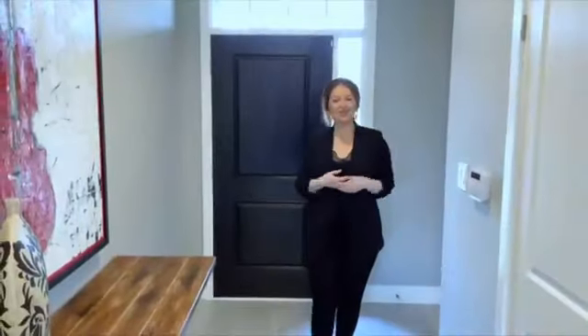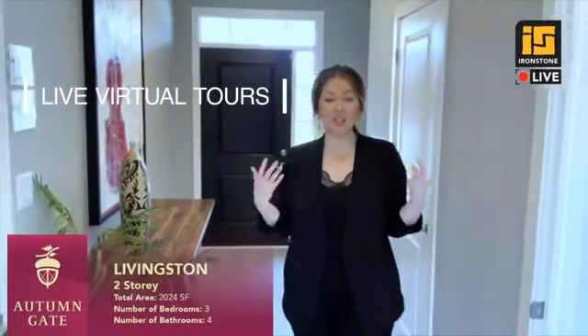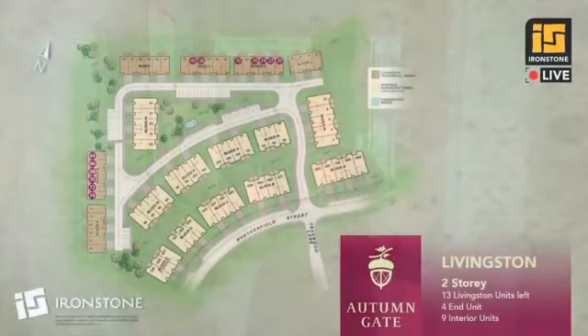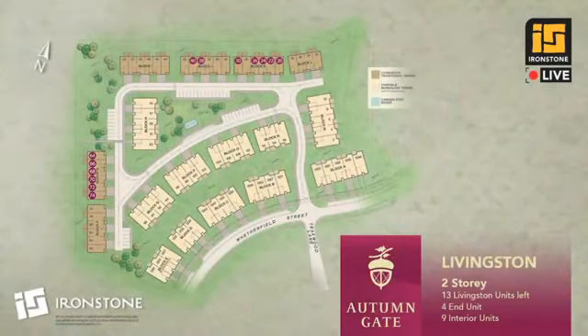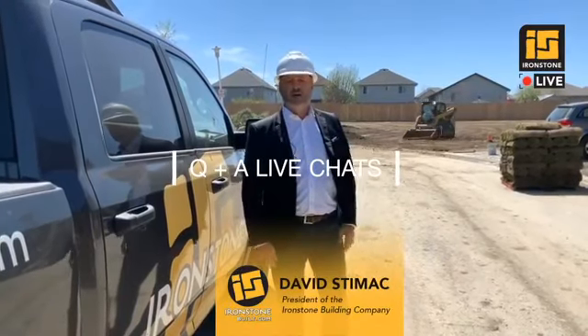Welcome to Ironstone Live. This is our second week of showing you our model homes. Today we're going to be looking at the Livingston two-story townhome at Autumn Gate. Autumn Gate is our collection of boutique townhomes in West London, located at 1345 Weatherfield Street. Time is almost complete on these — we only have a few left.